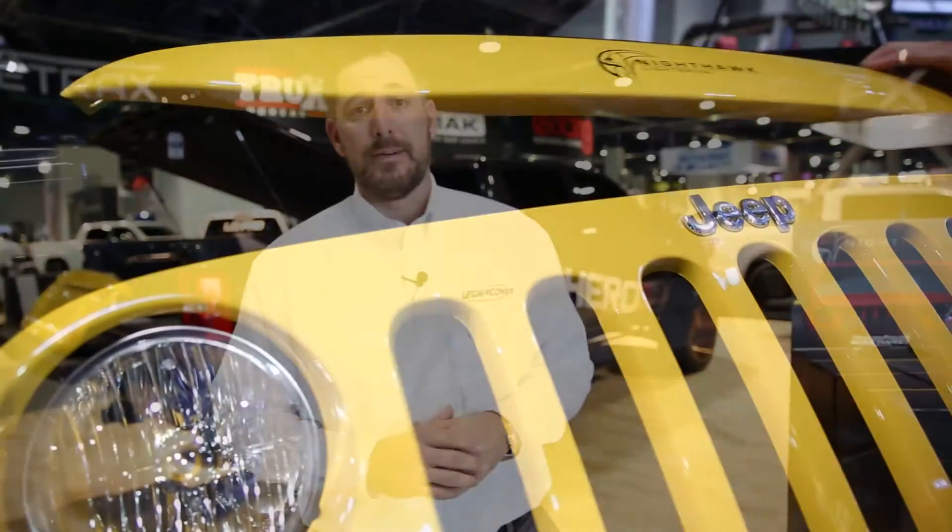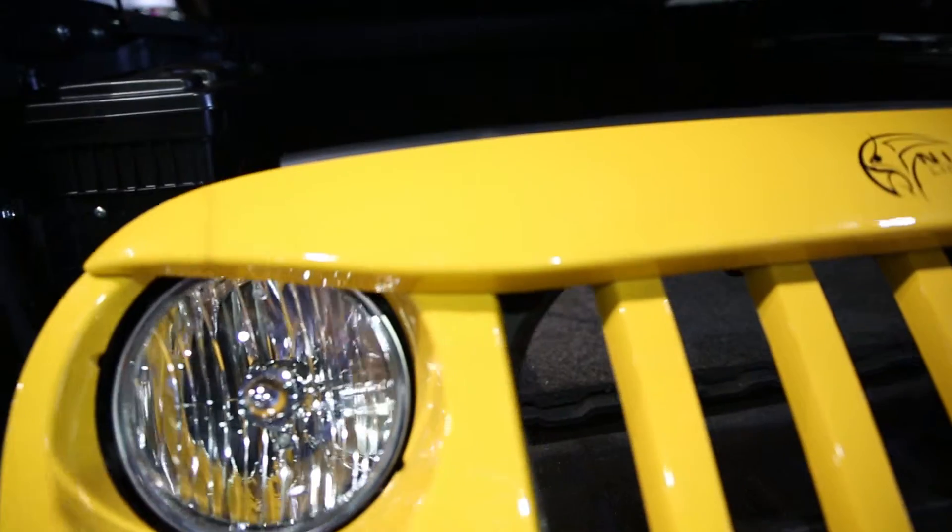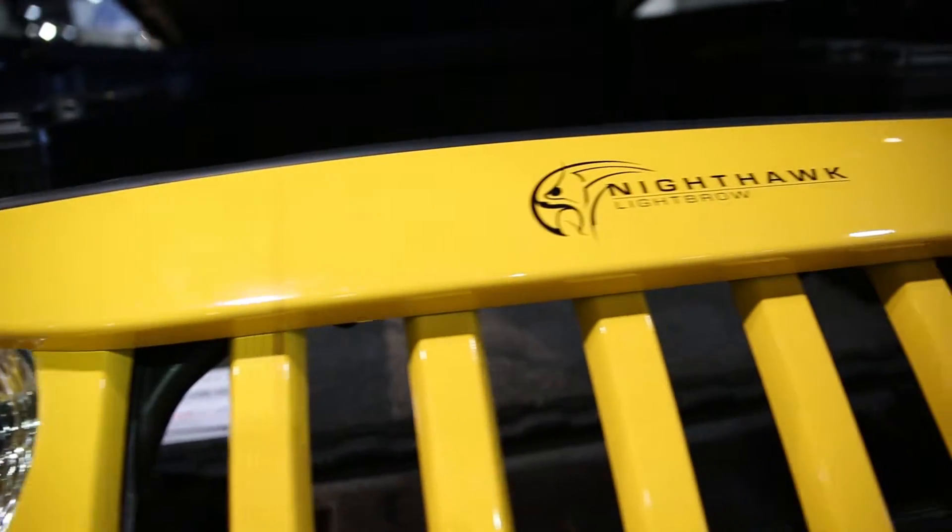Hey, this is Mike McLaughlin from Undercover Truck Bed Covers. We're here at SEMA 2015, and we're actually introducing a new product this year for the Jeep market called the Nighthawk Lightbrow. The Nighthawk Lightbrow gives the Jeep that new attitude that everyone wants.